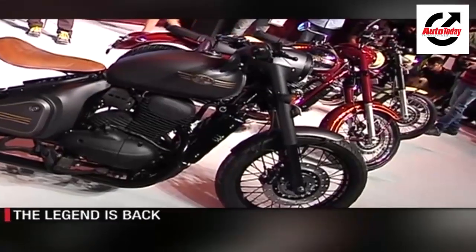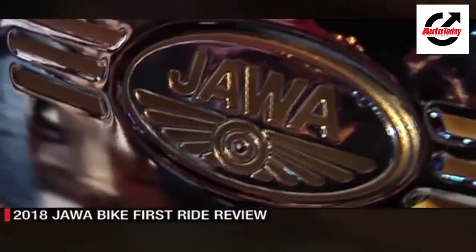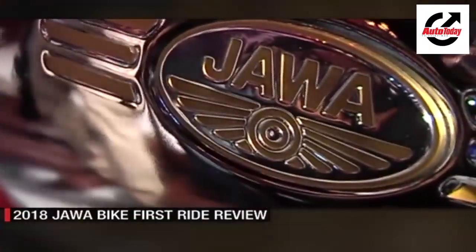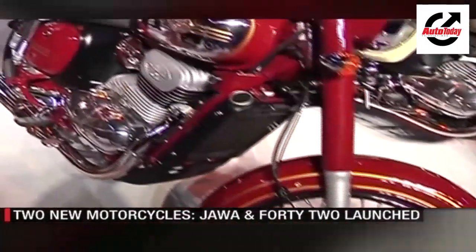Thus began Jawa's Indian saga. Today, the Jawa is a brand new story, resurrected by Classic Legends. Jawa is back in vogue with two brand spanking new motorcycles — namely the 42 and the Jawa.